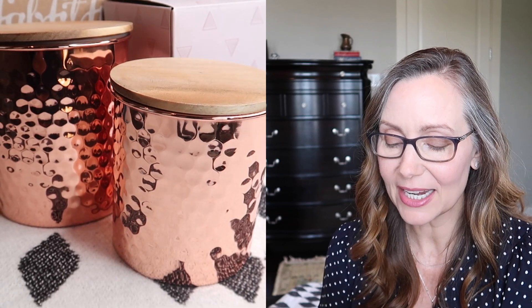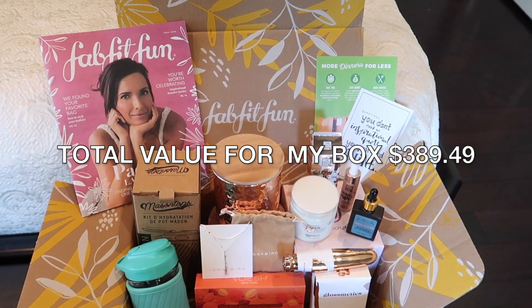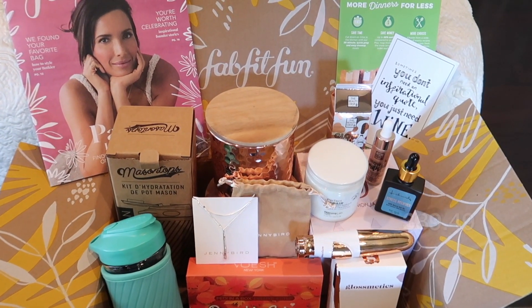I've got one more item to show you, and I saved one of the best for last. These are gorgeous — this two-canister set from Uncommon James. The medium and large copper-plated canisters include wooden lids to add a rustic touch to any space, and it retails for $49. If you don't love copper, I'm sure you know someone who does — so if you don't keep it for your own kitchen, you can definitely gift this one. The total value of the items in my box was $389.49, which is well over the $200 value they promise.